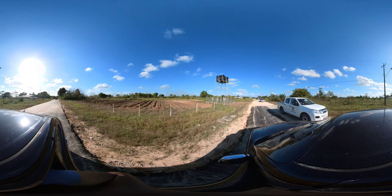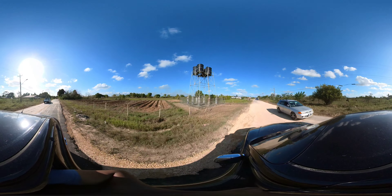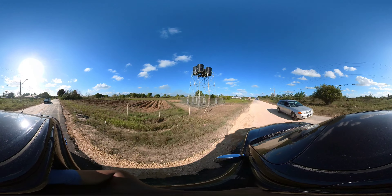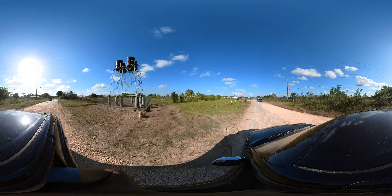The farm has six parcels of land, each at different stages of production. Do you see the water tanks? Below and to the left of them are newly contoured beds, which are part of the land preparation process for crop production.